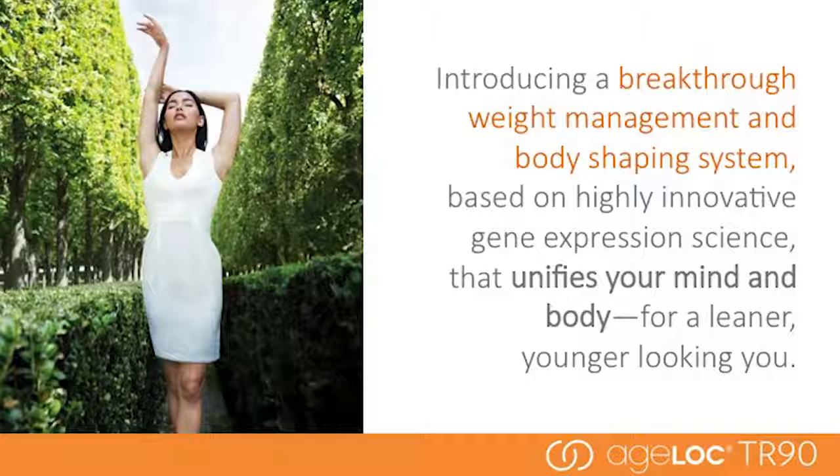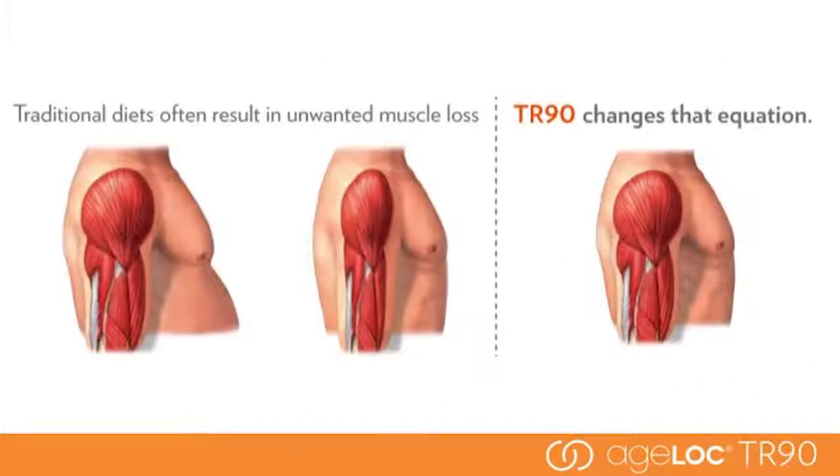Traditional diets often result in unwanted muscle loss. Ageloc TR-90 changes that equation. It is designed to promote a healthy metabolism and lean muscle. In traditional diets, you lose everything — fat and lean muscle — which results in a weaker metabolism. With Ageloc TR-90, you decrease fat and maintain muscle, creating a stronger metabolic engine that burns fat more efficiently and maintains weight loss better.